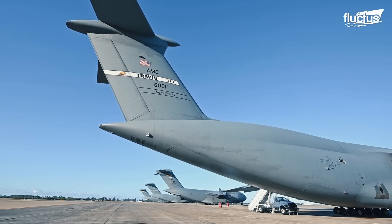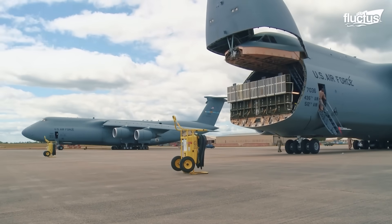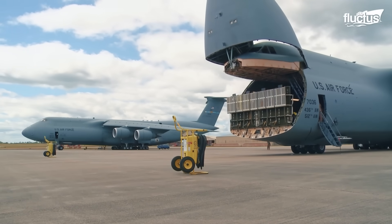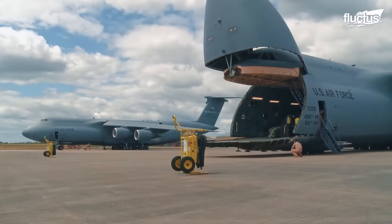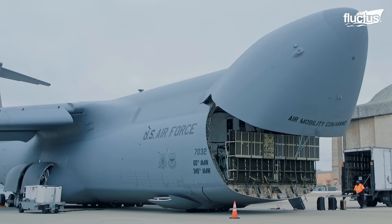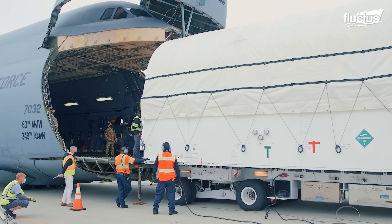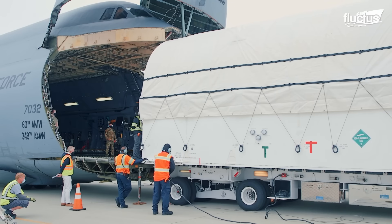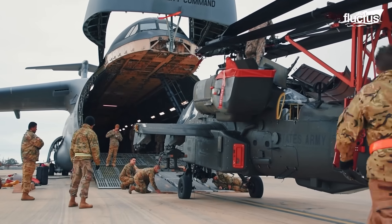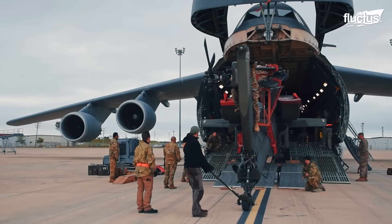Enhancing its logistical flexibility, the C-5's landing gear includes a three-position kneeling system. This unique feature allows the cargo floor to be lowered to truck bed height, facilitating the loading of outsized or long-wheel-based equipment by reducing the ramp angle in critical areas.